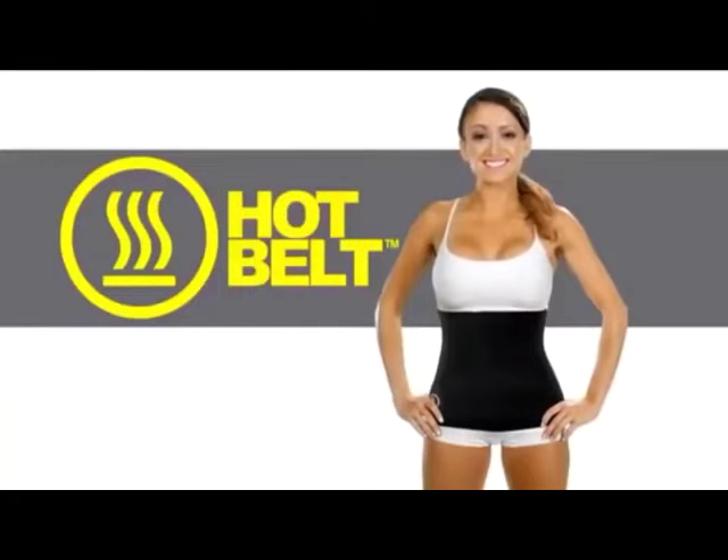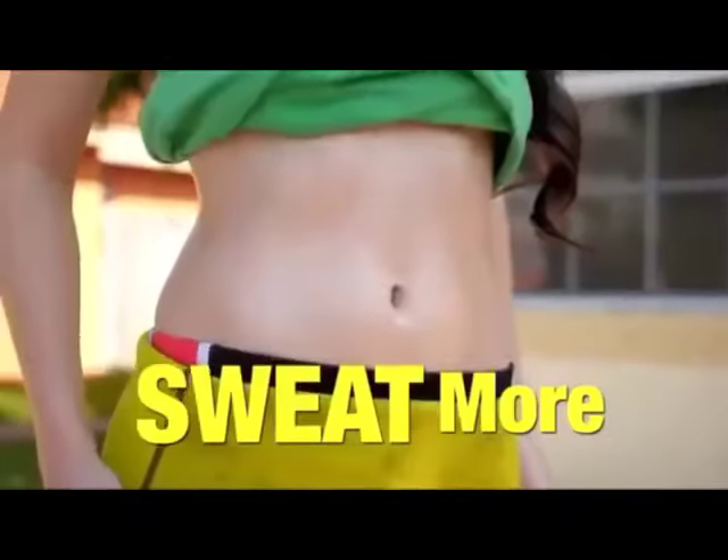Sweat. Introducing the Hot Belt from Hot Shapers — the new fitness belt that makes you sweat more when you work out.